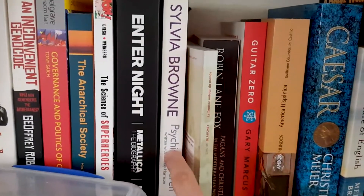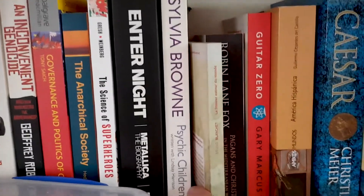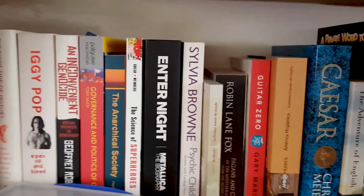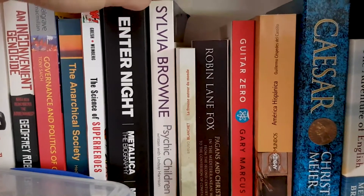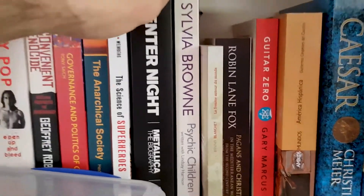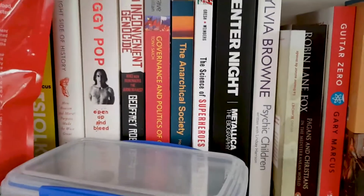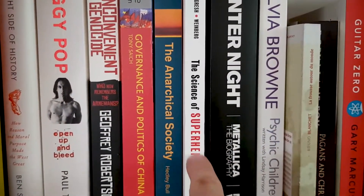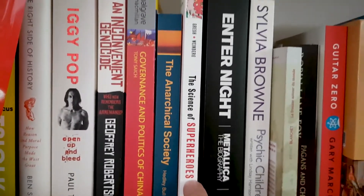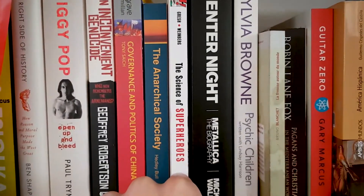Psychic Children — this was given to me as a kind of a joke gift. Sylvia Brown writes all these psychic-style books. This one is all about children who, before they were born, come from some psychic realm and might have more of a psychic connection back to that other world. This one's for the guinea pig — that's like a hard chewy treat. Metallica. Science of Superheroes — this is very good if anyone's interested in how superheroes might or might not work. Spoiler: Aquaman is the most likely superhero of all.